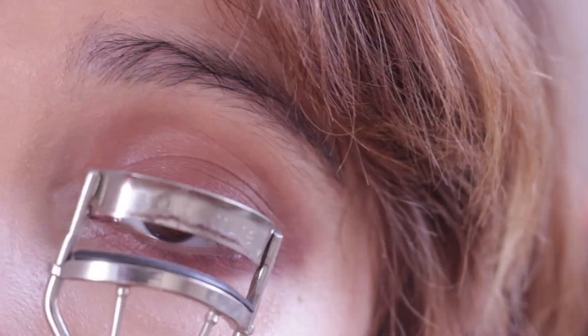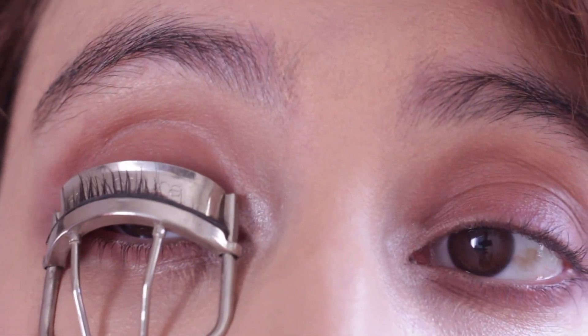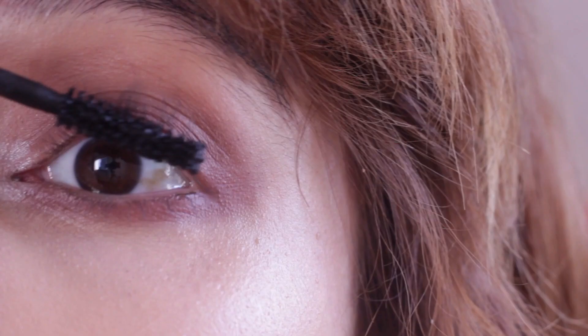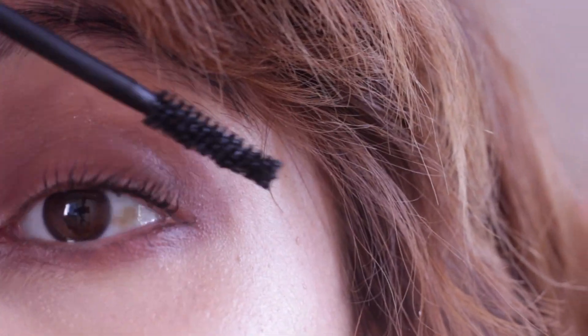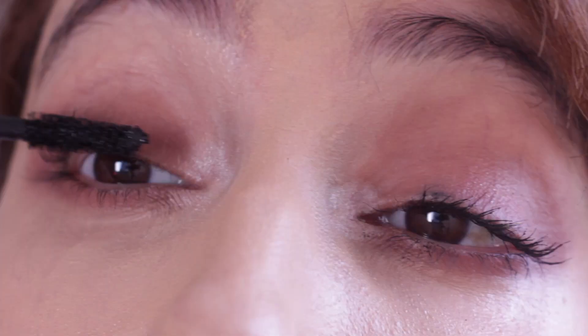Now just take your eyelash curlers of choice and curl those lashes, because the fluttering, flirty lashes are key to date night. Take your favorite mascara and apply lashings and lashings to those freshly curled eyelashes to seal them in place. I'm going to put on falsies, but this is totally optional.